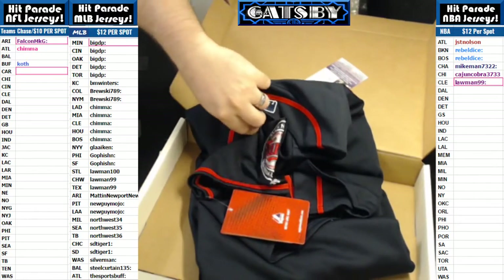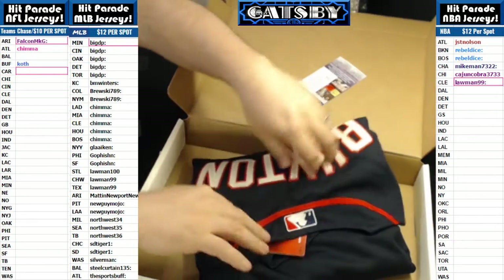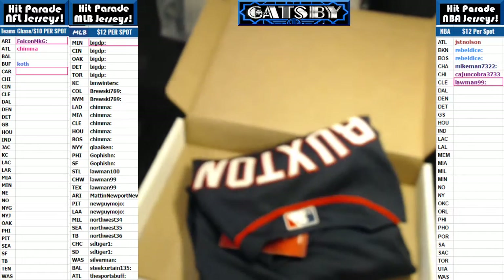That is going to go out to — who has the Twins? Big DP. Big DP taking it down. Here is the JSA on that bad boy. Congratulations.